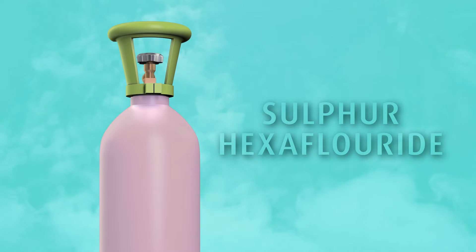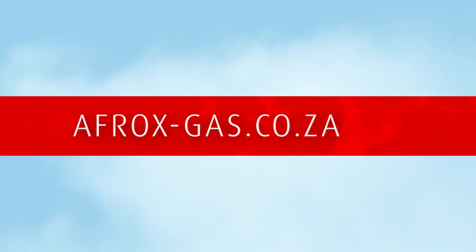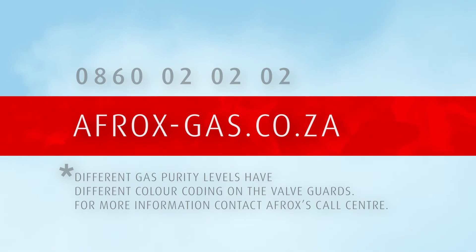Sulfur hexafluoride is available from AFROX in a pink cylinder with a lime-green valve guard in 9kg, 20kg, and 50kg packaging. Visit afrox-gas.co.za to explore the best and most cost-effective solution, or contact our call centre on 0860-020-0202.